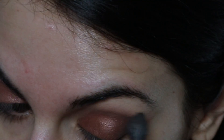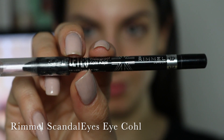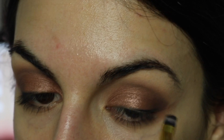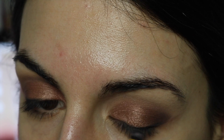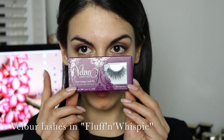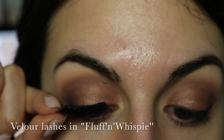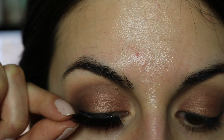To outline my upper lash line, I'm using my Rimmel Scandaleyes eyeliner and applying it tightly to the lash line with a liner brush. I'm not going in for a winged liner or anything like that — I'm mostly just concealing the lash line so I can apply my falsies. For that I'm going to be using my Velour Lashes in Fluff and Wispy, which are super sexy and dramatic and going perfectly with this look.